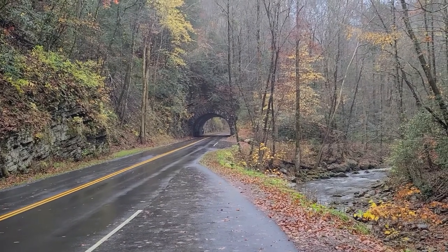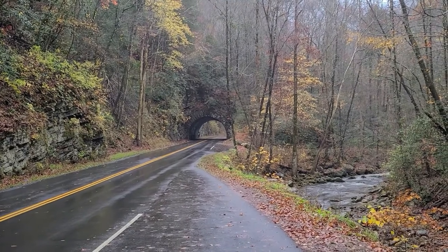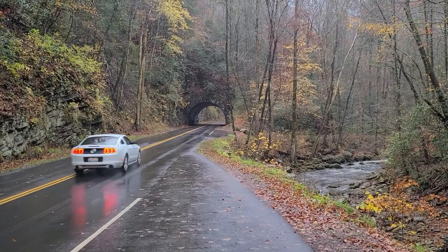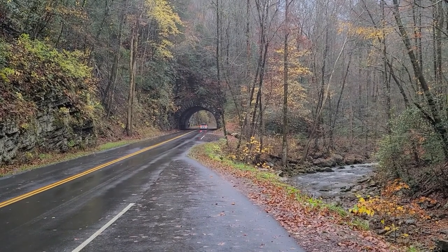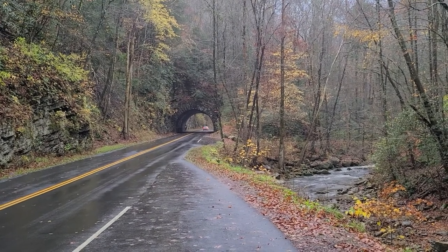Those of you that are familiar with this area will immediately recognize this as the Tunnel Boat Mountain in Cades Cove. We're going to go — it's a rainy day — but we're going to explore Cades Cove a little bit and try to experience something of what it was like to live in the 1800s.